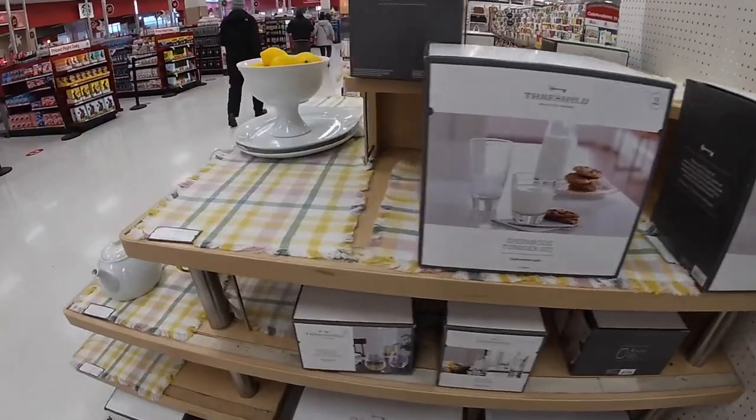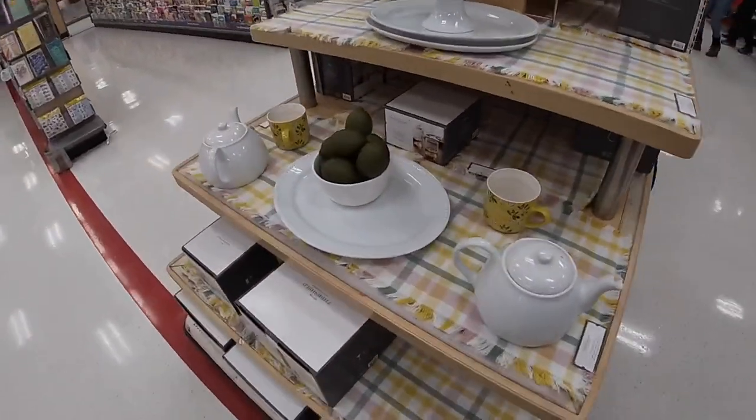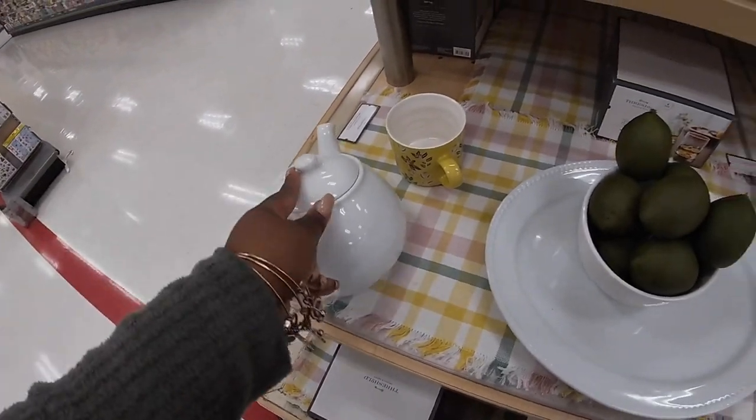My back is starting to kill me, so I'm going to end the shopping vlog at this Target for right now. Thank you guys so much for walking around with me. I hope you guys enjoyed this and I'll see you in the next shopping trip.